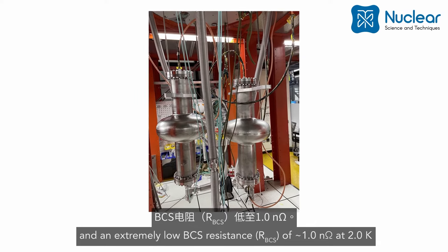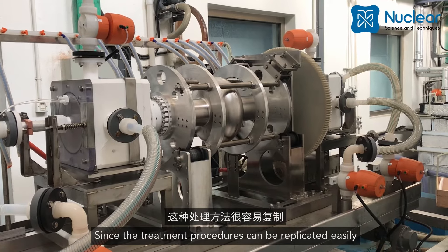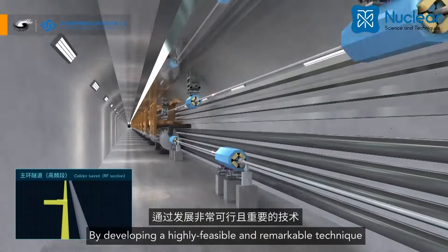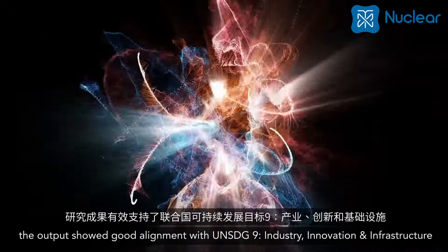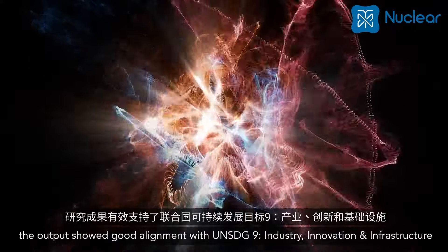Since the treatment procedures can be replicated easily, the output facilitates the advancement of future studies related to SRF by developing a highly feasible and remarkable technique which significantly enhanced the performance of 650 MHz SRF cavities. The output showed good alignment with UNSDG9: Industry, Innovation and Infrastructure.